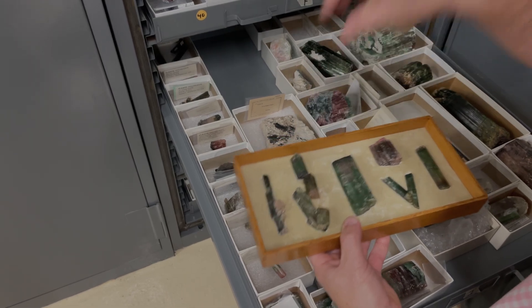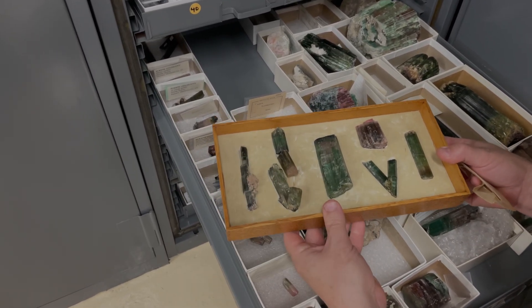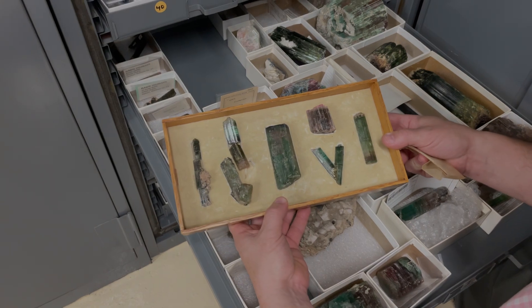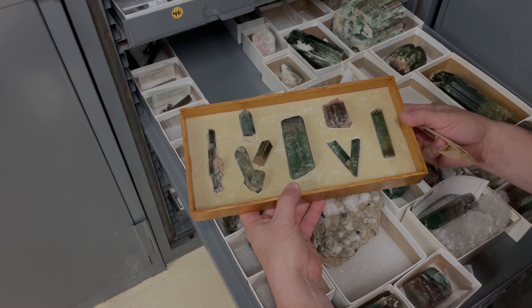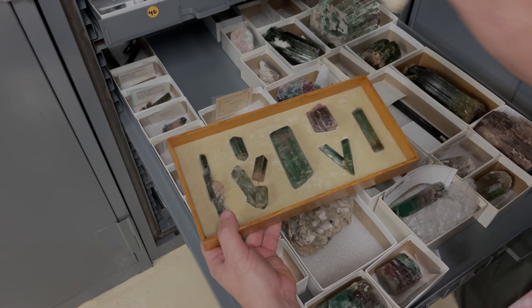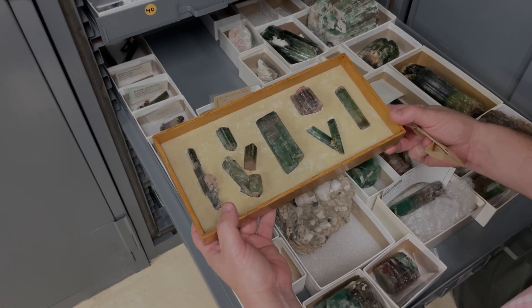Going back to the turn of the last century, these are elbaites in the original case from the Gillette quarry in Haddam, Connecticut. They came in this original case with the original foam — believed to have come from Coons, though Kevin's not 100% sure on that.